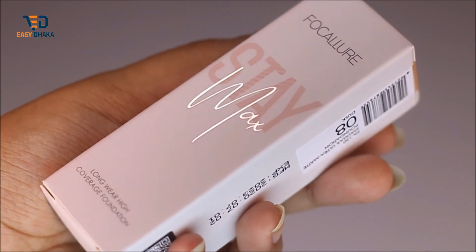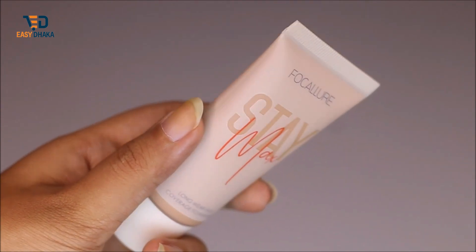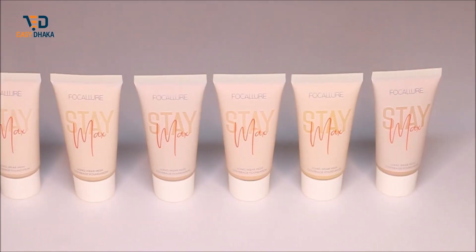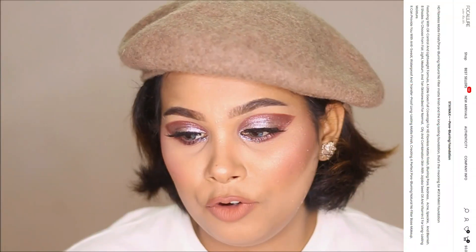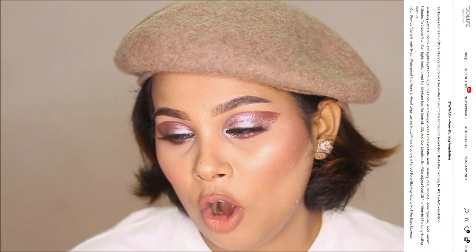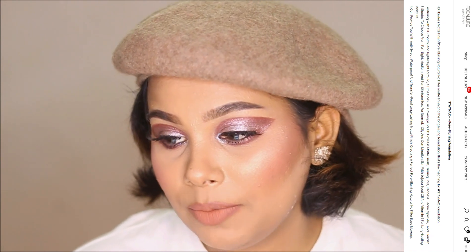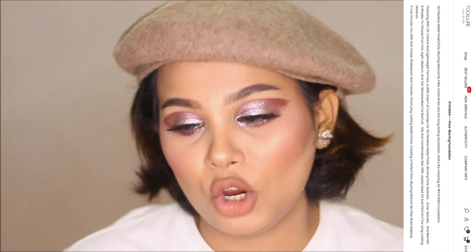It features an oil control and lightweight formula, blurring pores, redness, acne, and blemishes. There are eight shades to choose from — light, fair, medium, and tan skin tones. Best for normal, oily, and combination skin, with jojoba seed oil and vitamin E for long-lasting moisture.